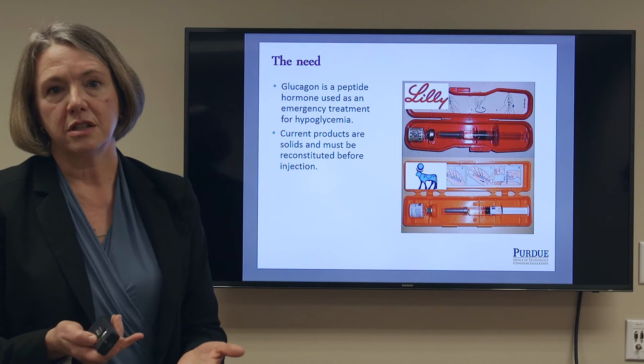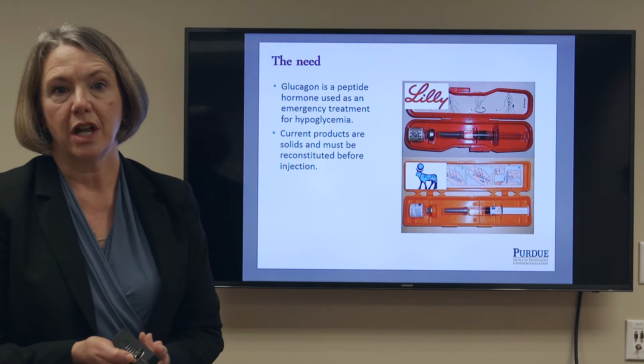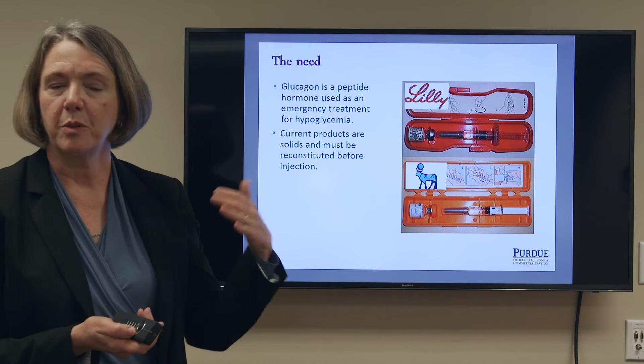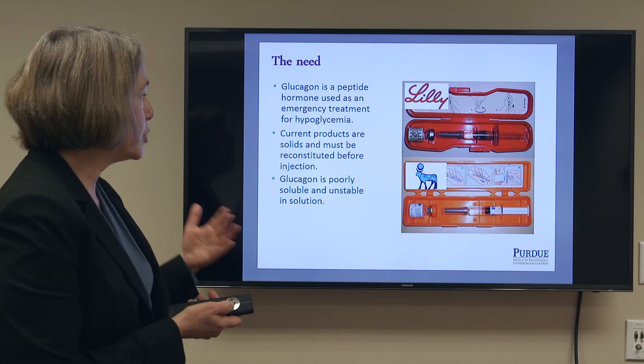This is obviously inconvenient in the days that we have EpiPens, where we can treat emergency events almost instantly. The fact that we have to do this reconstitution is very inconvenient, and one of the reasons that we have to do this is that glucagon itself is poorly soluble at neutral pH.